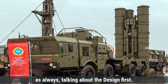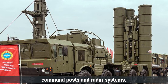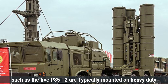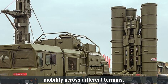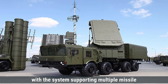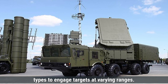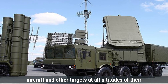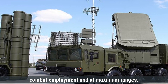Talking about design first, the S-400's components include launch vehicles, command posts, and radar systems. The launch vehicles, such as the 5P85TE2, are typically mounted on heavy-duty 8x8-wheeled trucks, providing mobility across different terrains. Each launcher can carry up to 4 missiles, with the system supporting multiple missile types to engage targets at varying ranges. The S-400's radar systems are capable of detecting stealth aircraft and other targets at all altitudes and at maximum ranges.